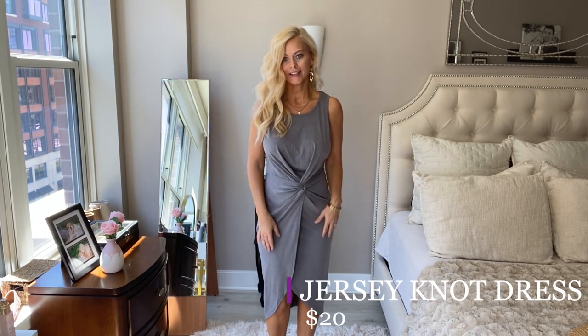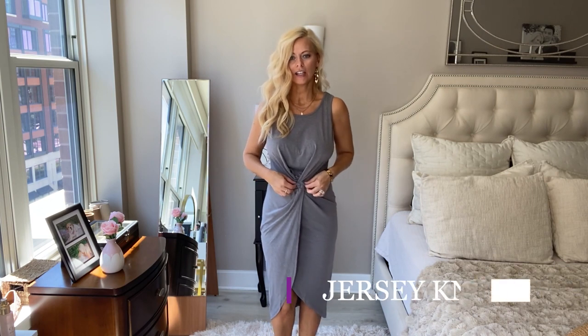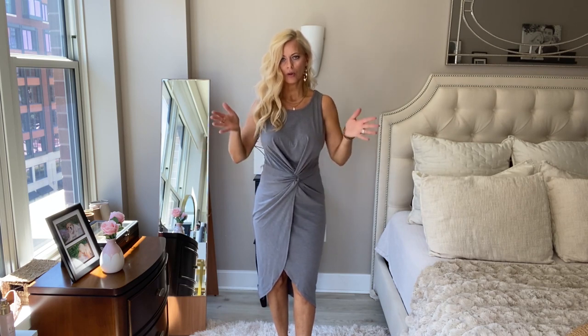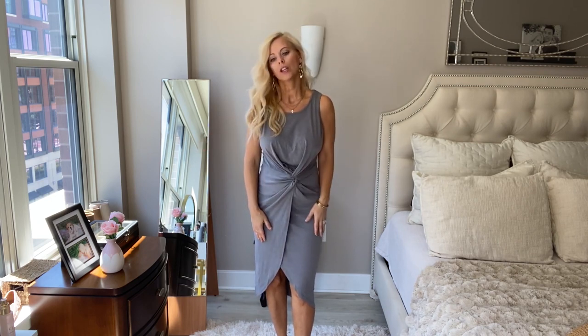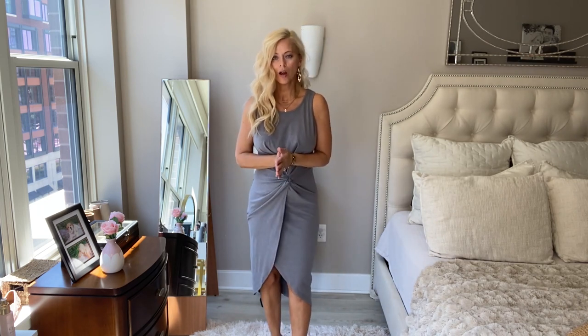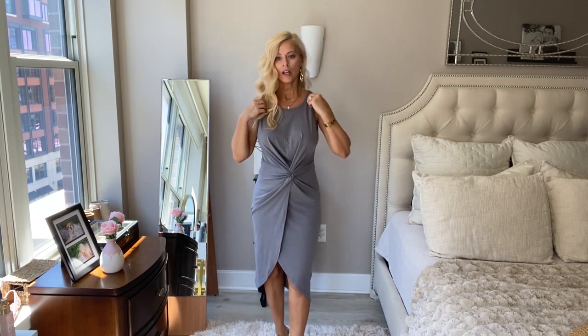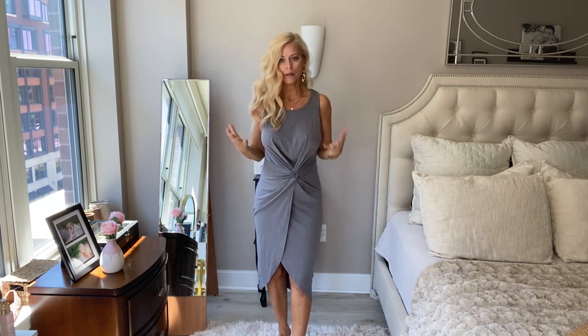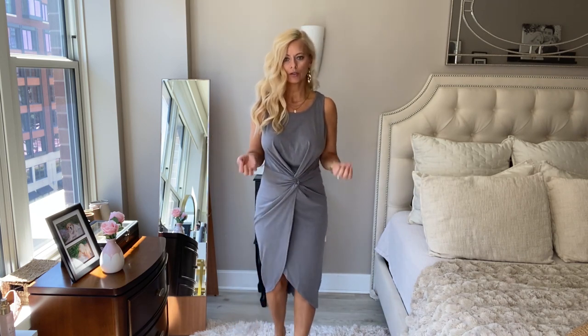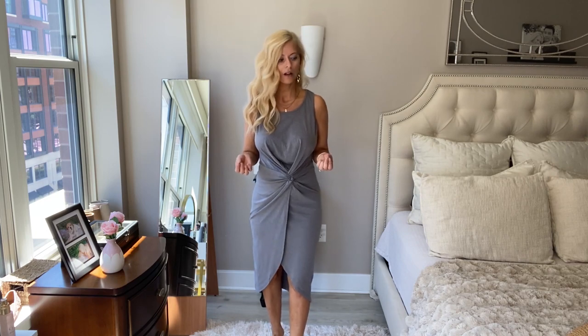So this is the second dress. This is so nice — I love this detailing here. It's very flattering. It kind of pulls your eye in, so it makes you look more like an hourglass figure. I love it. It's great material, perfect for summer. I'm wearing an extra small. I'm going to list my sizing and the pricing everything down below, but I really love this option. I just feel like it's classy but also very sexy — you're going to look very well put together in this dress.